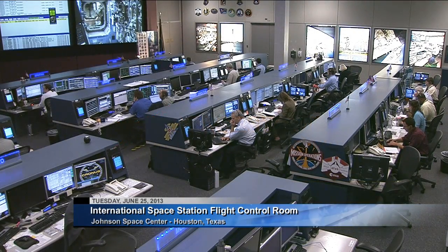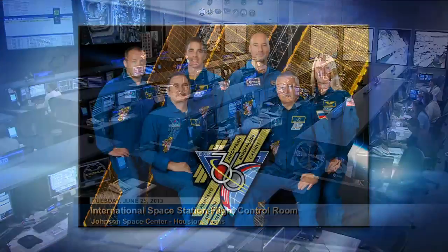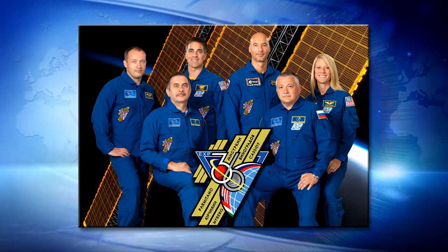This is Mission Control. Welcome to Space Station Live for Tuesday, June 25, 2013. It's been a busy start of the week for the crew on board the orbiting complex.